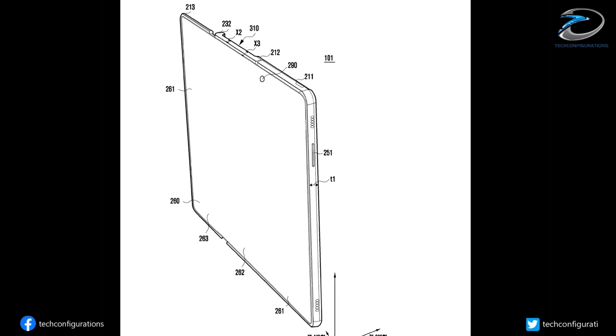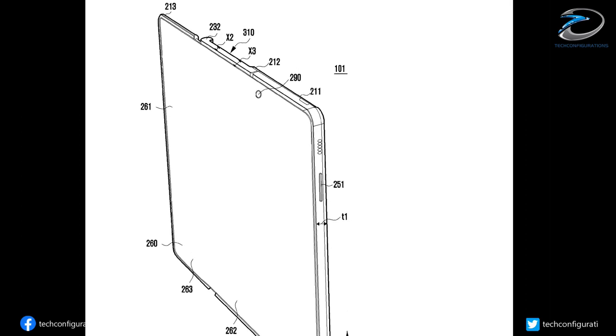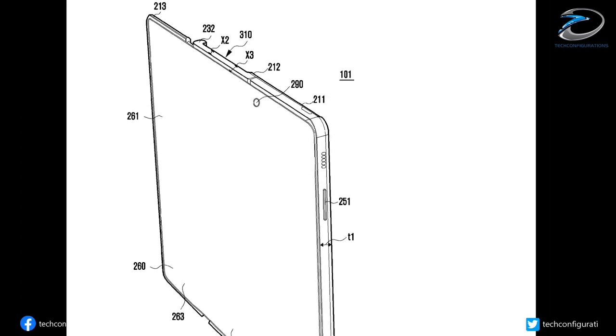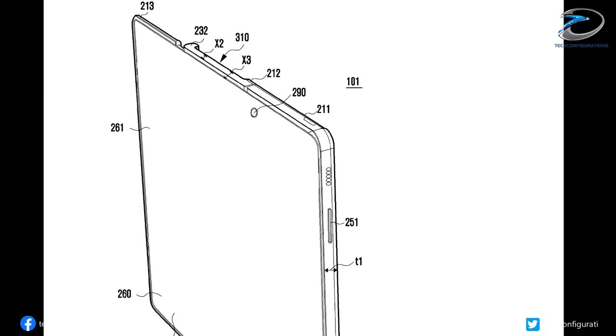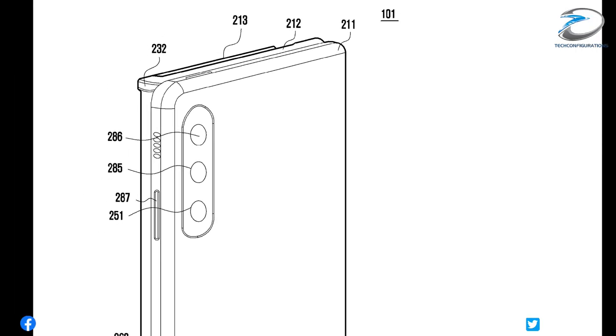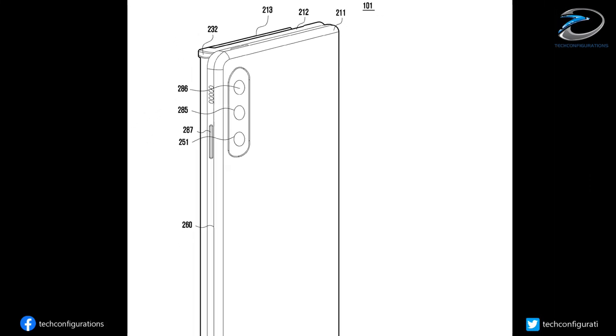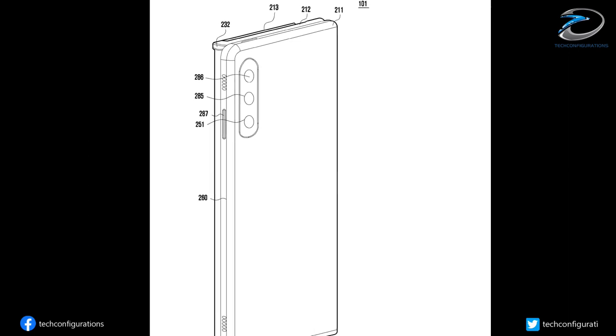The display also looks like it would have very small bezels with a punch hole selfie camera located on the top right part of the inward folding display, to be used in fully open or tablet mode. We can also see a triple camera system on the back. On the side of the display there's a speaker grill and a USB-C port.